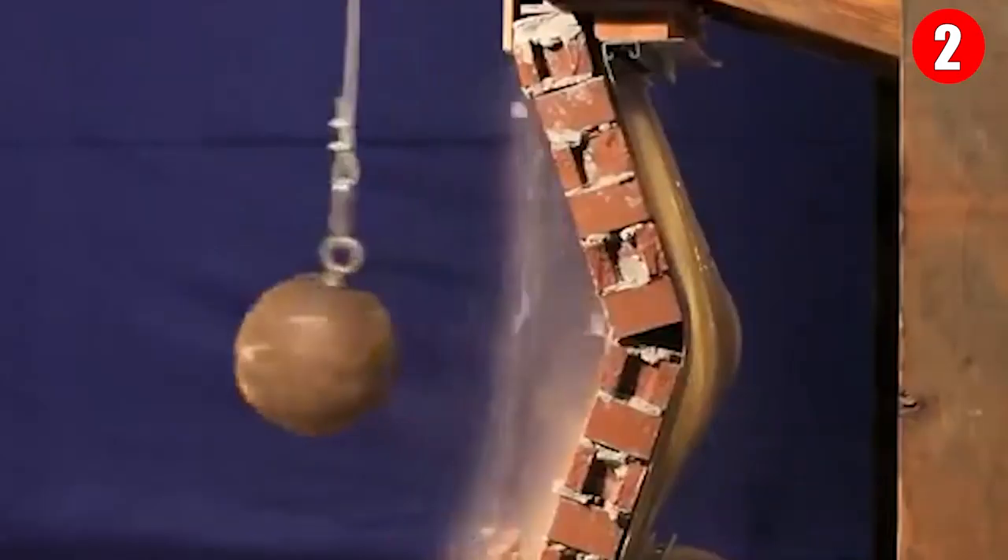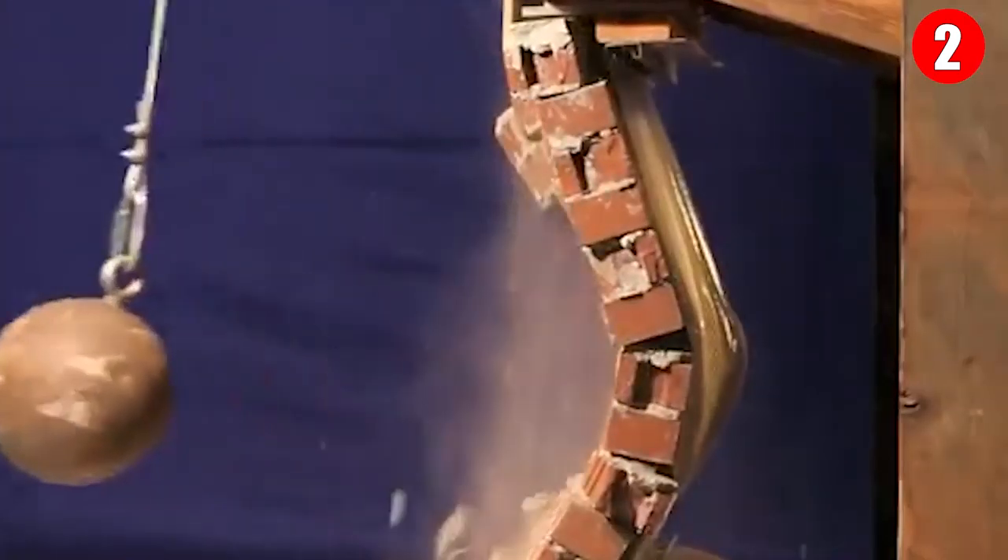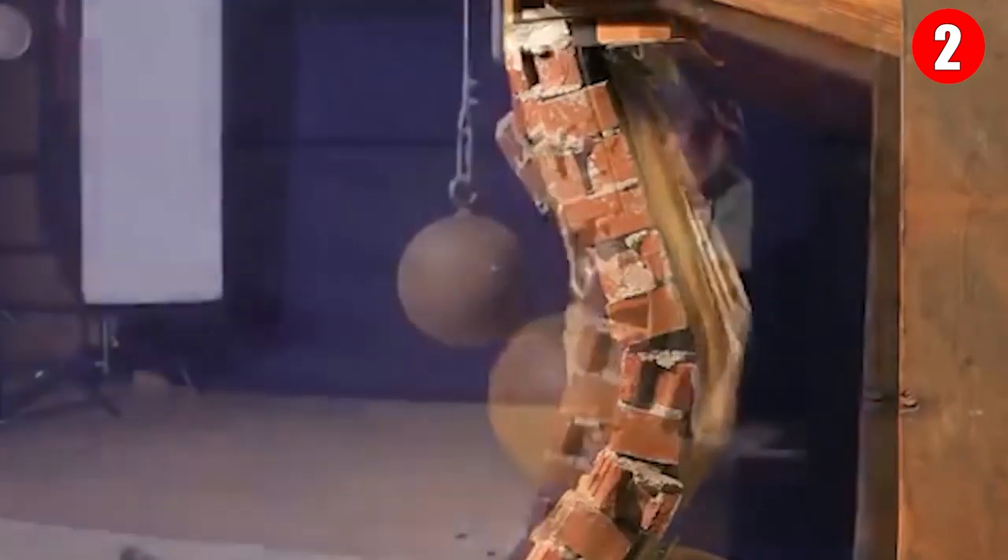Once the wallpaper is applied, its Kevlar-like material combined with an elastic polymer wrap becomes virtually stronger than the wall it's shielding — so strong that it's being considered to protect U.S. military bases overseas.